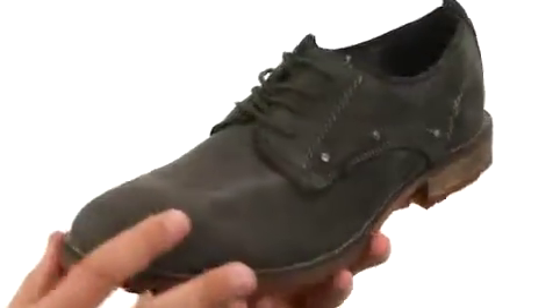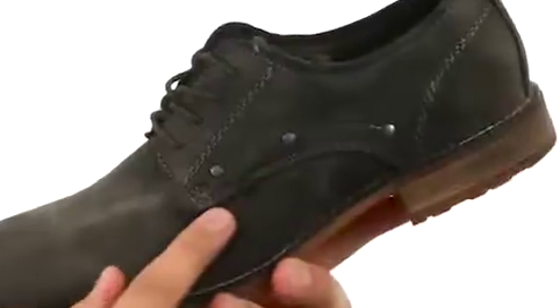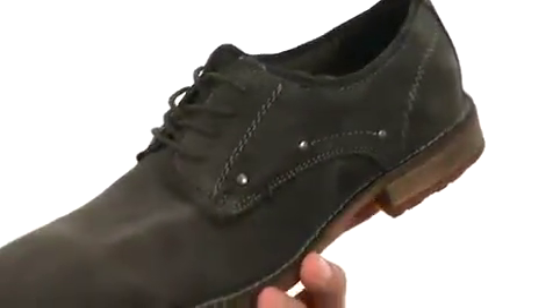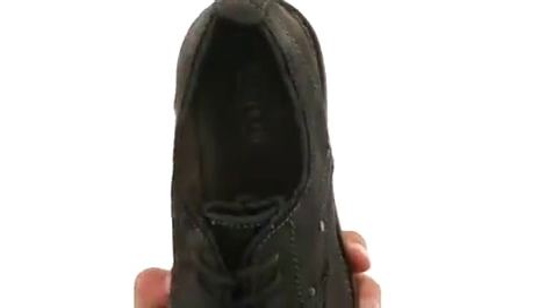These guys have that really nice looking antiqued leather upper with corded laces here in the front. Got some nice metallic details on the side with some contrast stitch detailing, give me that really nice look. Got some good padding around the inside collar and tongue here, give you some comfort on the sides of your foot.